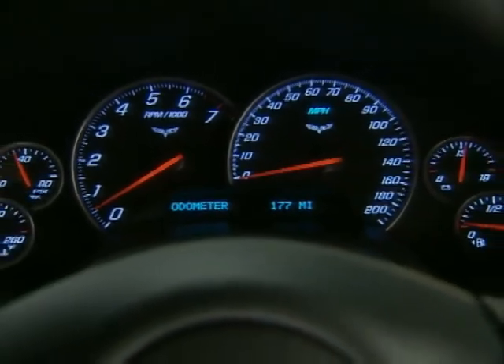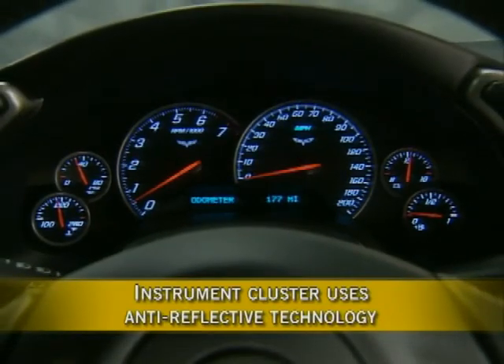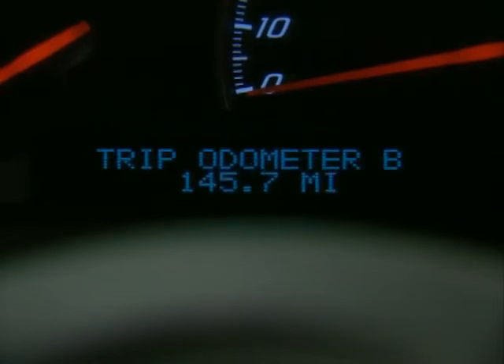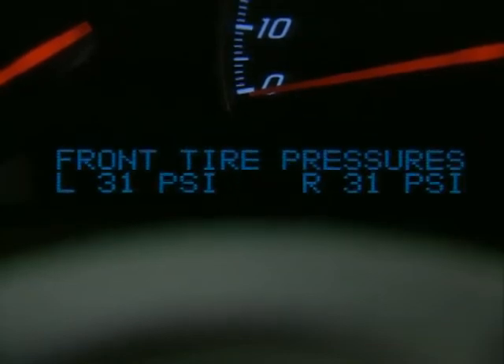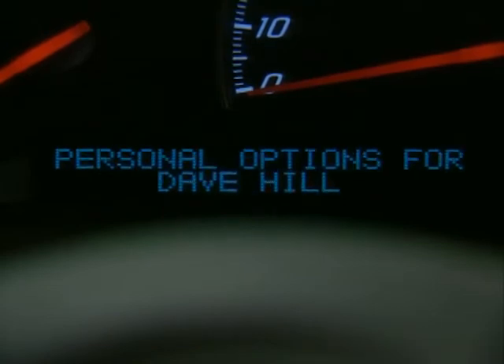Corvette's six-gauge instrument cluster uses new anti-reflective technology that improves readability. The standard driver's information center, or DIC, now has a larger two-line text message area. It displays trip computer and vehicle systems information including tire pressure, oil life, and fuel data. It's also used to program vehicle functions including language and vehicle locking preferences, and can even be programmed to display driver names or messages.